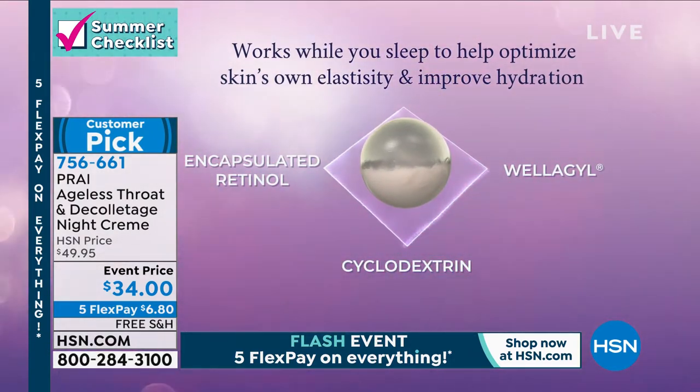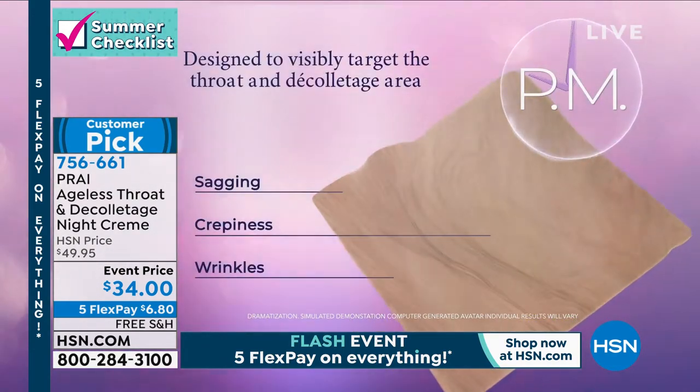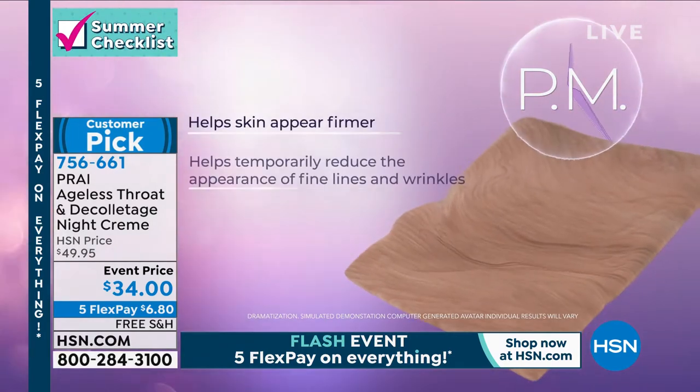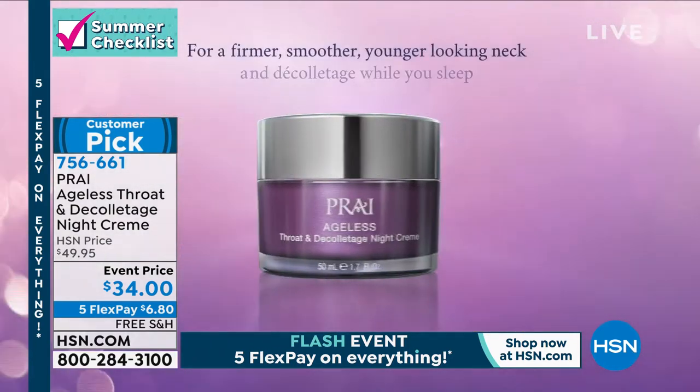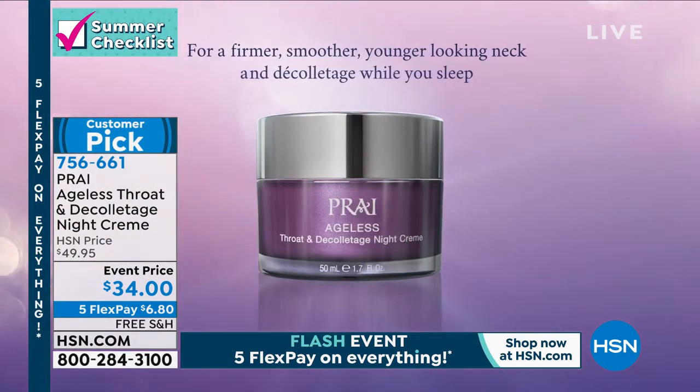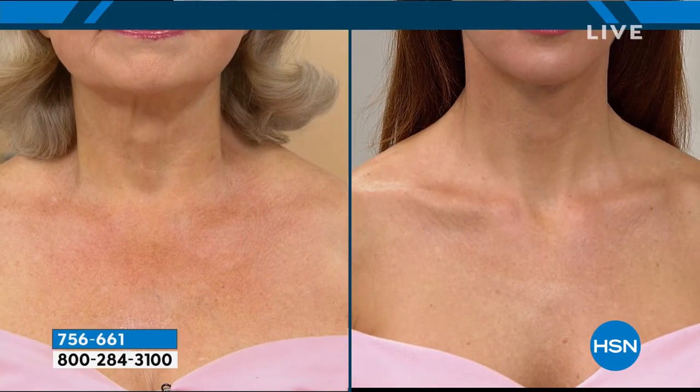Look at this amazing technology. It's got Wellagil, which has been only clinically tested on necks. You've got two encapsulated time-release retinols. This is our most intense, most powerful formula for the neck area, and it is for overnight use only.